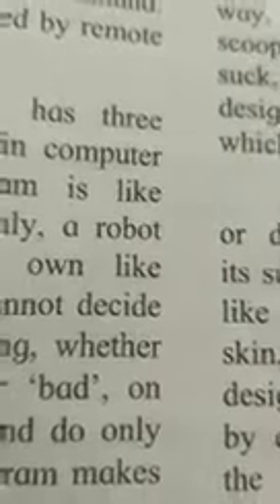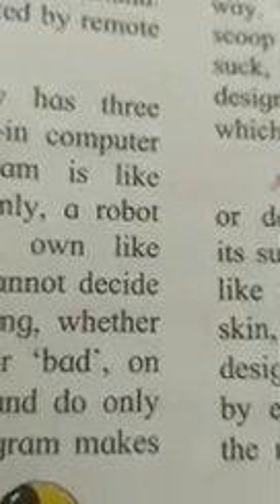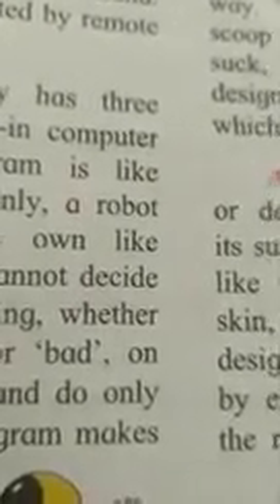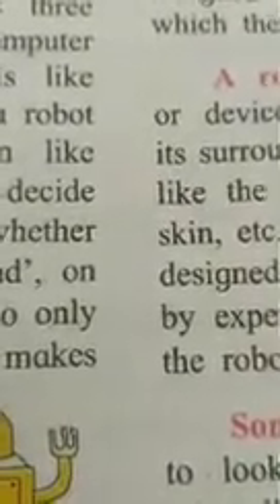Now listen: a robot is a complex man-made machine that can perform many of the tasks that human beings do, and some tasks that are too difficult or dangerous for human beings. Robots are built in such a way that they can perform these tasks automatically when they are started or on command. Robots may be operated by remote control.